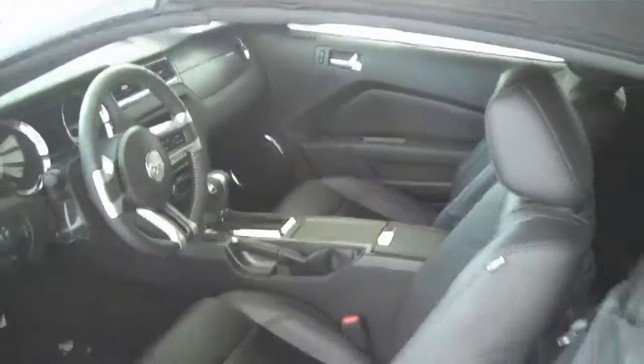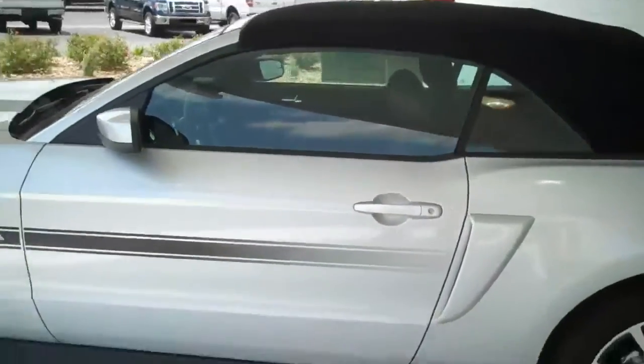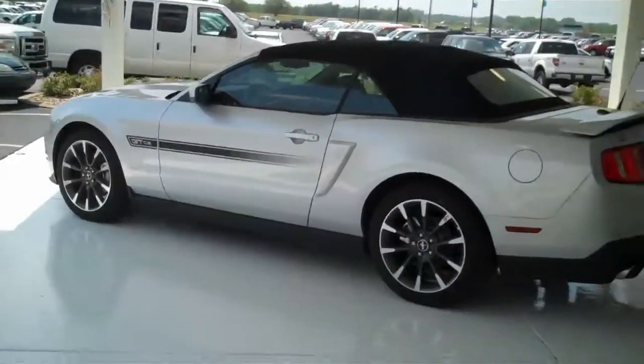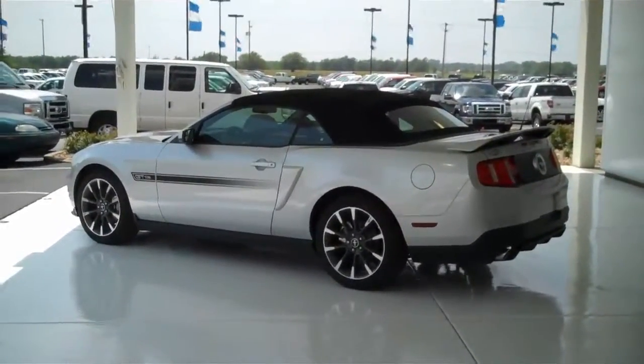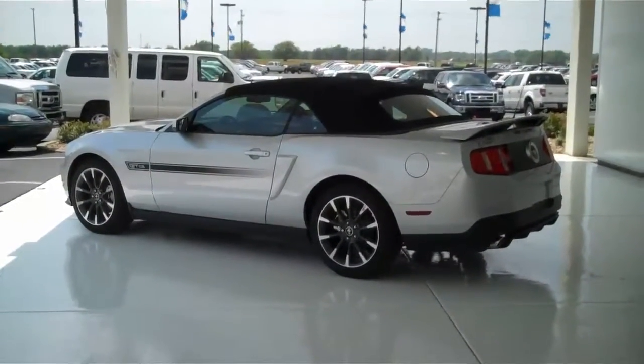You can see this one and many more at mhford.com, or you can come out and see us at the corner of 119th Street and Kellogg. Please look for our future videos on the 5XR Roush, the Shelby GT500, and the Boss 302 Mustangs.